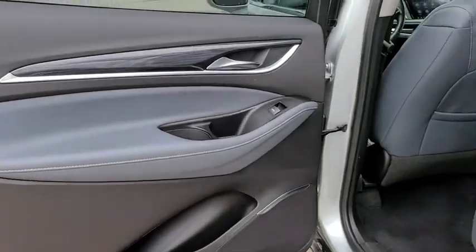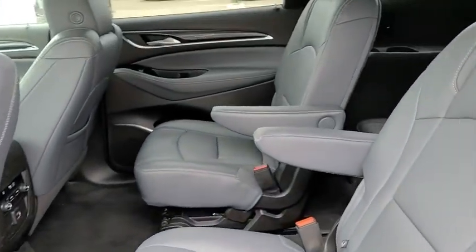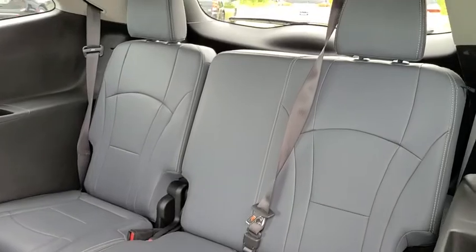Security system, trip computer, power windows, brake assist. Take this vehicle for a spin and see why so many shoppers are now proud owners.